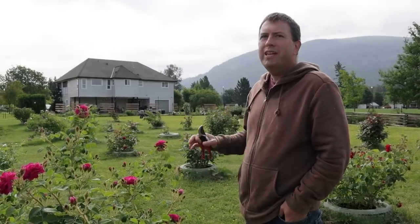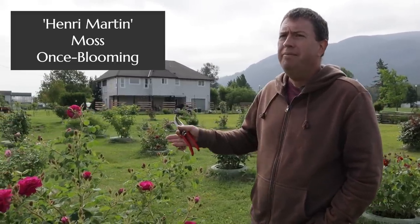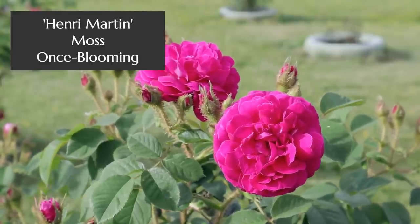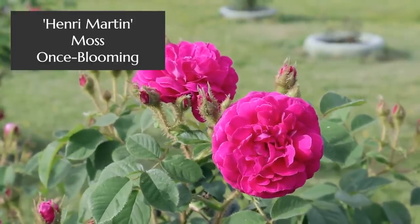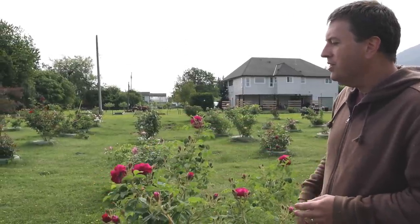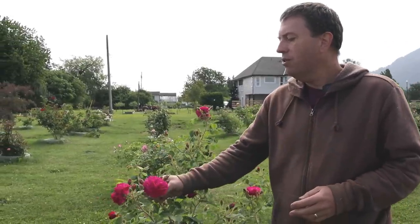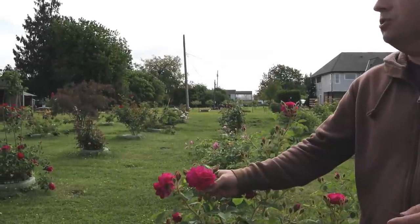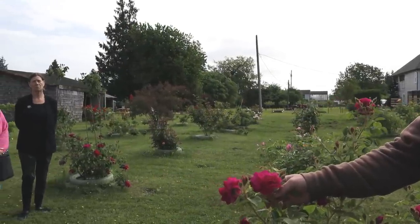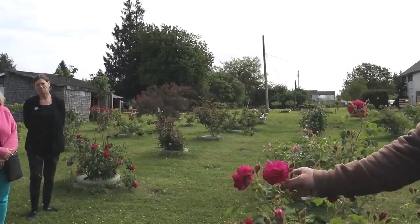The next rose is called Henri Martin, also called Red Moss. This is a centifolia rose made into a moss, so it has parentage from all the different old roses. Later on you can see they moved towards larger flowers with more petals — this was what they were aiming for in the ideal of being a red rose.